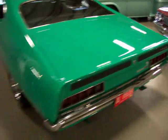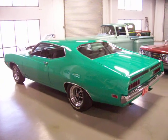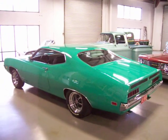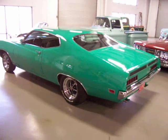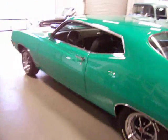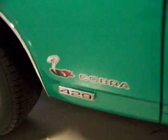If you're a Torino fan or just looking for a big block Ford muscle car that you can show and go, this Grabber Green '70 Torino Sports Roof Cobra Jet matching number J-code is one you need to check out. If you have any questions, feel free to give me a call. Thanks very much and good luck.